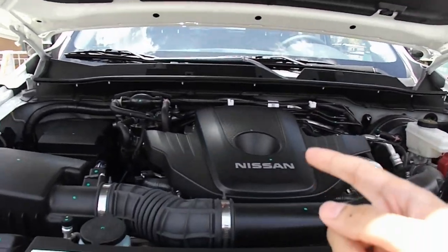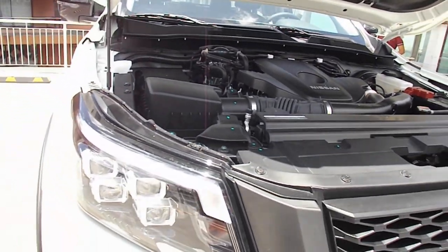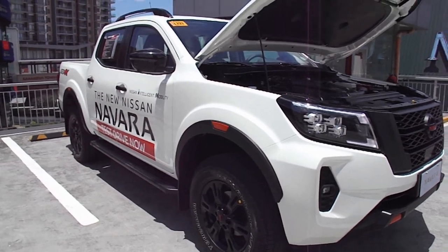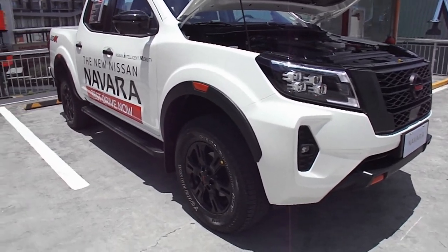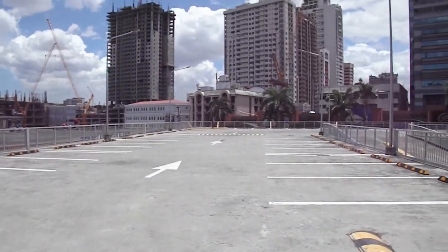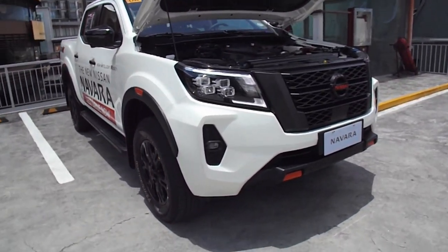Under the hood, you have a 2.5-liter four-cylinder turbocharged diesel engine. This produces 190 horsepower and 450 Newton-meters of torque, and it's paired to a seven-speed automatic transmission with a manual mode — I like that, because most automatics nowadays don't have one. The fuel tank capacity is 80 liters — that's a big one. The four-wheel drive system is a part-time shift-on-the-fly system. Zero to 100 kph is done in 12.2 seconds.